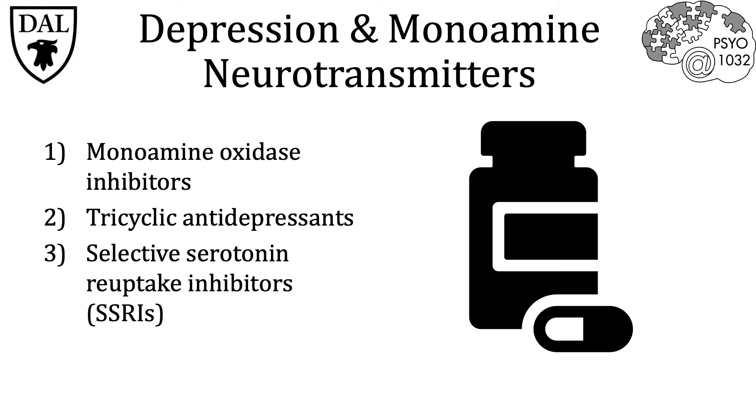A decrease in monoamine neurotransmitter release in the brain is believed to be the main molecular mechanism by which depression manifests. Currently, there are three main antidepressant drug classes that work to increase monoamine neurotransmitter levels in the brain. Those three classes are monoamine oxidase inhibitors, tricyclic antidepressants, and selective serotonin reuptake inhibitors.